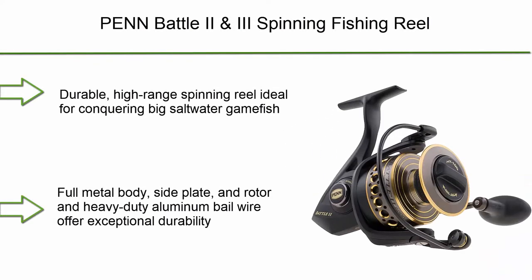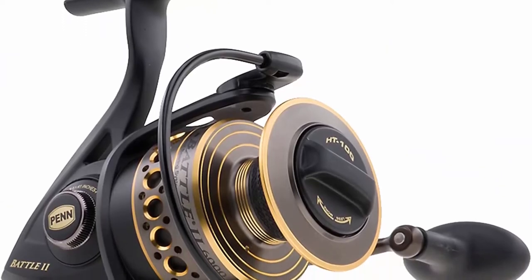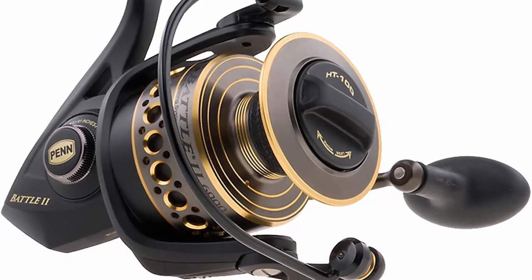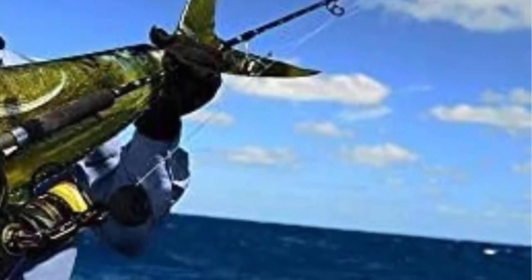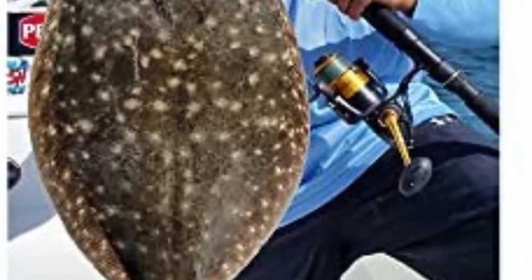Number 8: Penn Battle 2 and 3 Spinning Fishing Reel — durable, high-range spinning reel ideal for conquering big saltwater game fish. Full metal body, side plate and rotor in heavy-duty aluminum bail wire offer exceptional durability. Specially designed to land hard-hitting species with fluid cranking thanks to five sealed stainless steel ball bearings and an instant anti-reverse bearing. The superline spool requires no backing, is braid-ready, and has line-capacity rings marked at one-third, two-thirds, and full capacity.